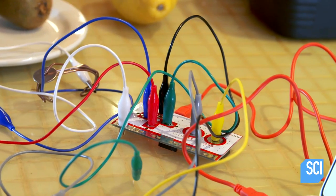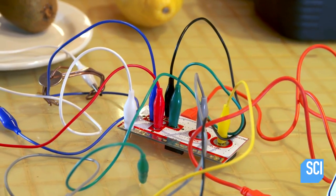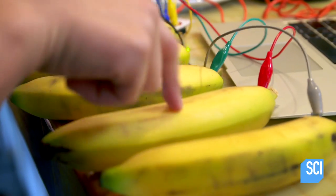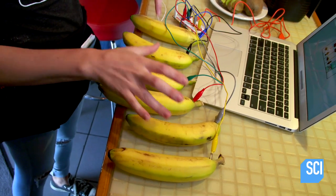Here's how it works. You plug the circuit board into a computer, which thinks the circuit is a USB keyboard. When you complete the circuit through the bananas or anything electrically conductive, the computer thinks a key has been pressed. Play us a song from the public domain, Nicole.